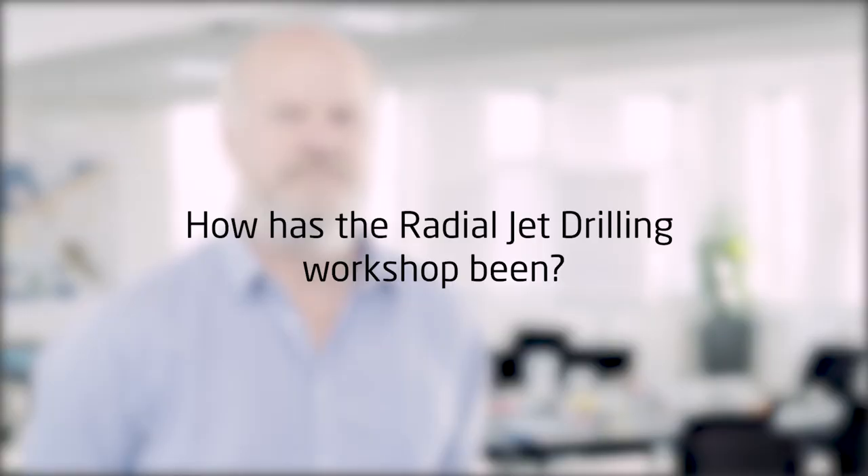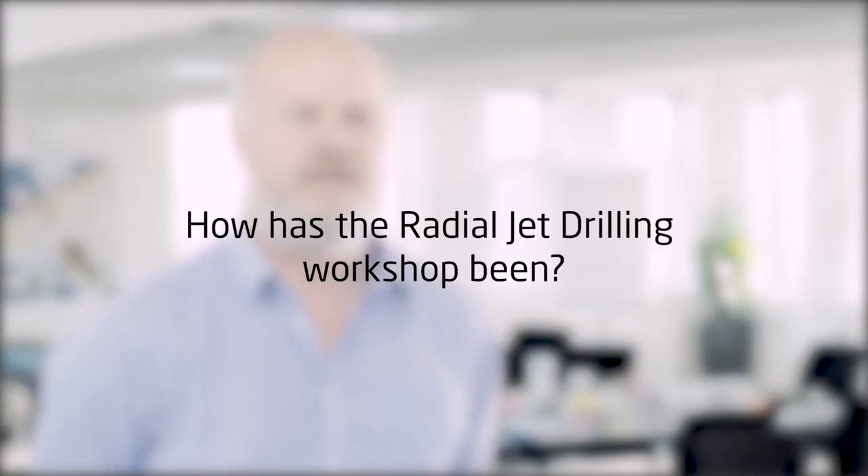The workshop has been good. It's great to see all the people from different backgrounds, institutions, and companies coming together to talk about the subject today.